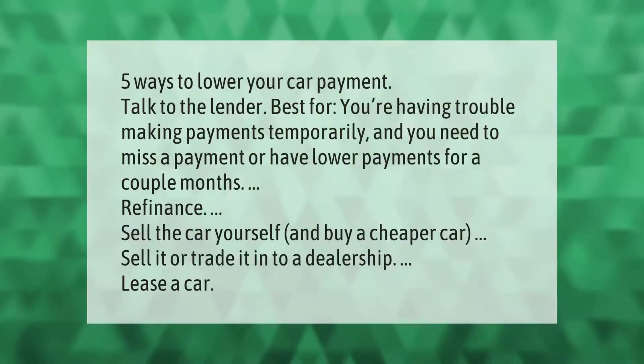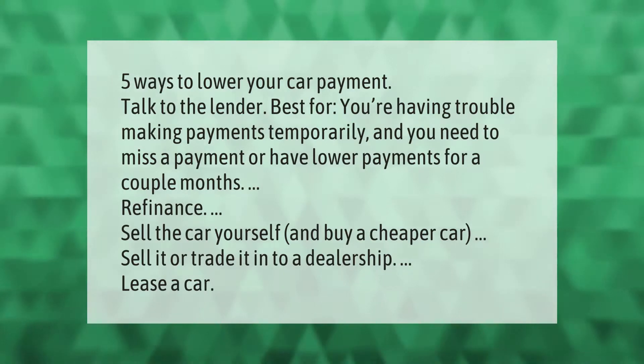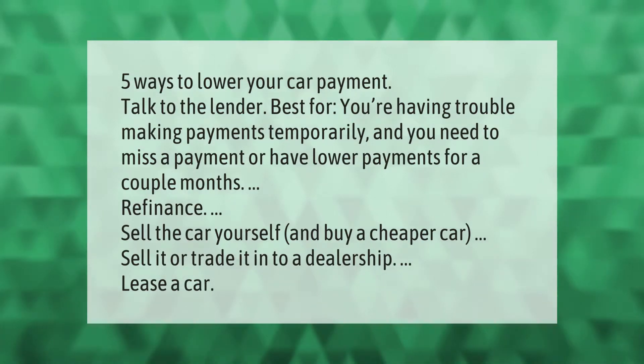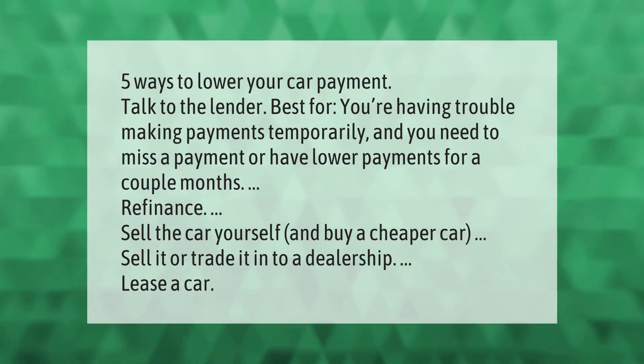Five ways to lower your car payment: talk to the lender if you're having trouble making payments temporarily and need to miss a payment or have lower payments for a couple of months; refinance; sell the car yourself and buy a cheaper car; sell it or trade it in to a dealership; or lease a car.